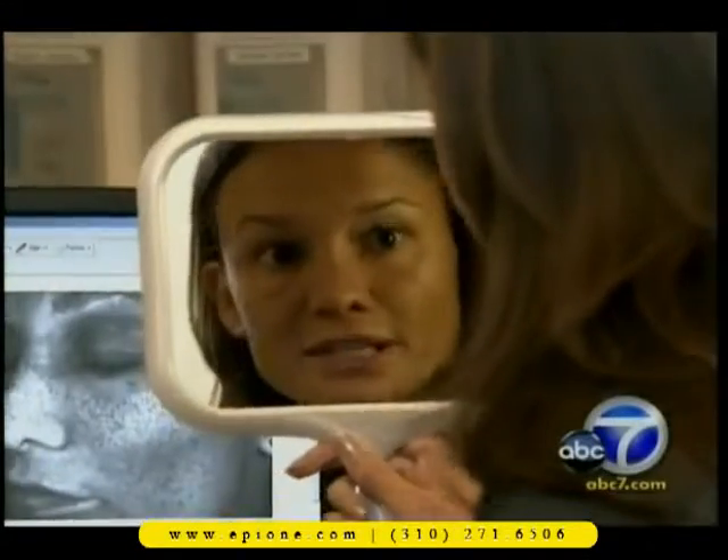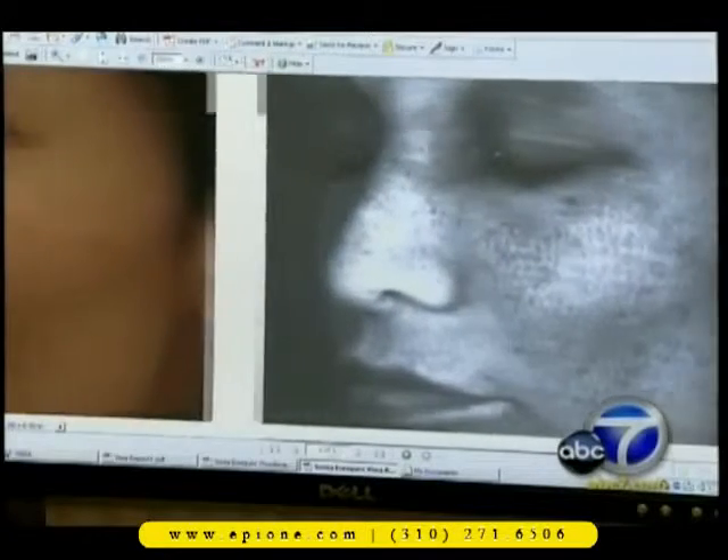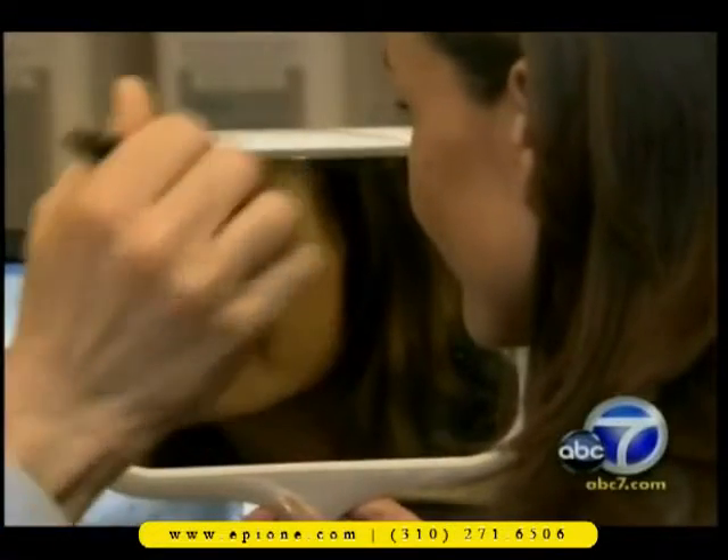Sonia Enriquez is a working model in her mid-30s, but the Visia system reveals her skin age is in her 40s. She'll get dermal fillers to deal with the textural changes under her eyes, plus lasers to help fade the discoloration caused by years of beach living.